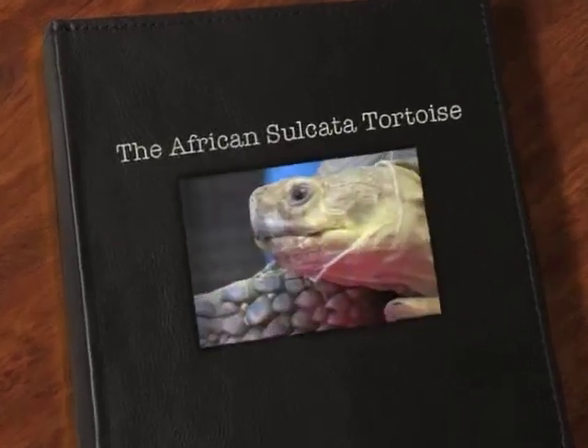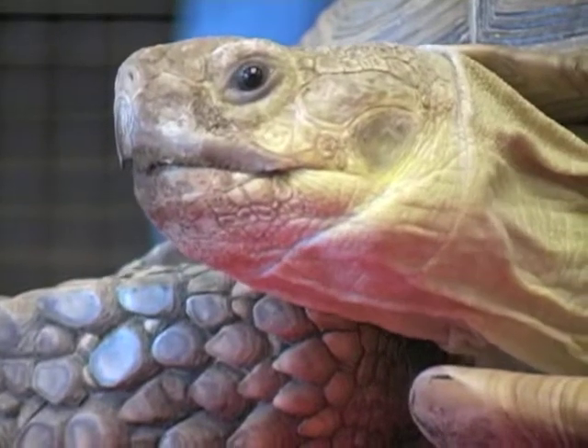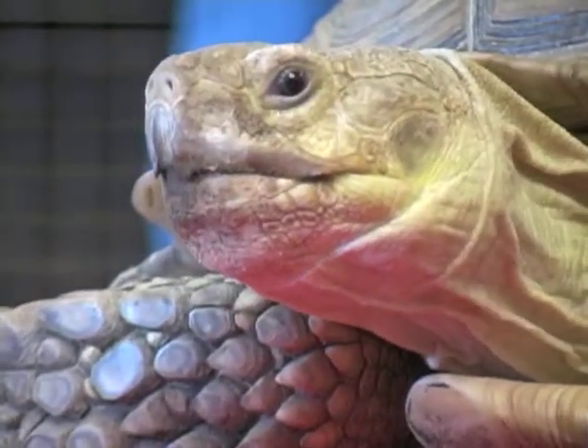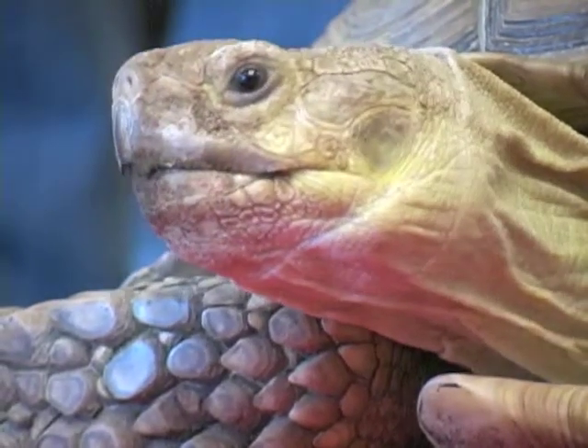This is Dozer, half a bull and dozer at the zoo, and he actually was someone's pet. This is one of the ones that I like to talk about.